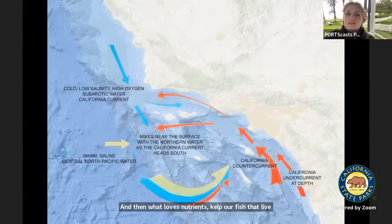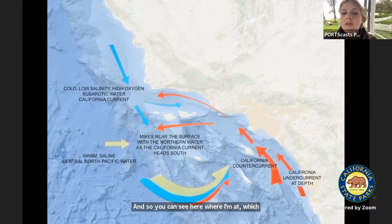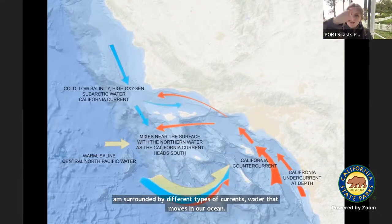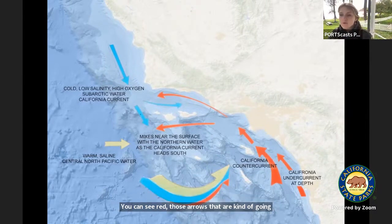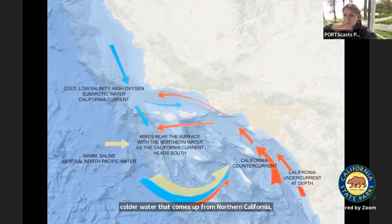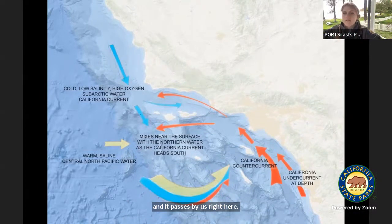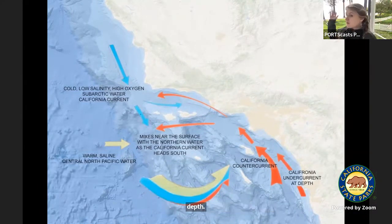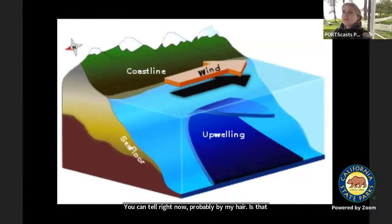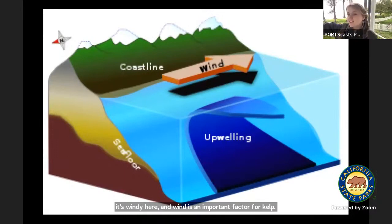Where I'm at, I'm surrounded by different types of currents. The red arrows show warmer California counter-currents, and then I have colder water that comes up from northern California and passes by us here, and we get that mixing which brings nutrients up from depth. Wind is also an important factor for kelp. When we have wind moving down our coastline, our water gets pushed further out to sea and needs to be replaced by water coming up from depth — that's how our upwelling works. With that upwelling, all those nutrients come up to the surface, and our kelp forests love it.